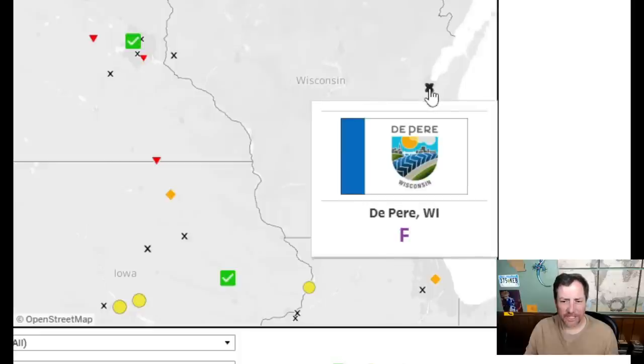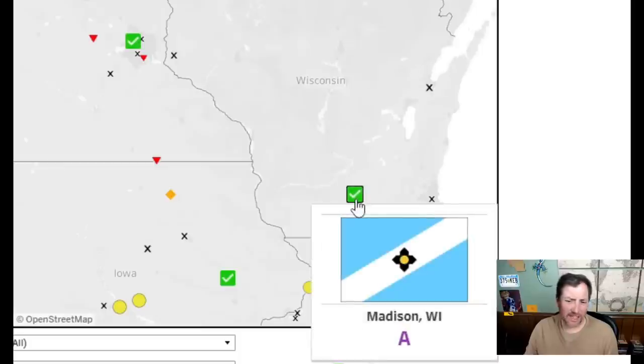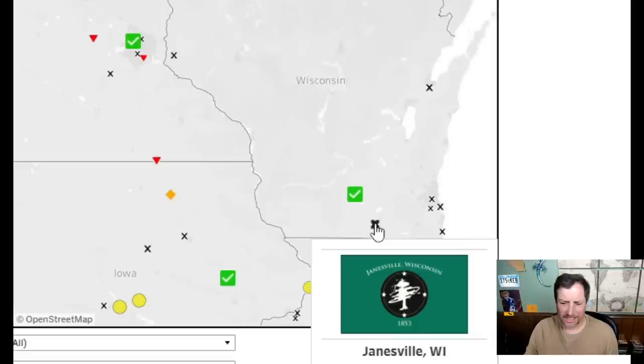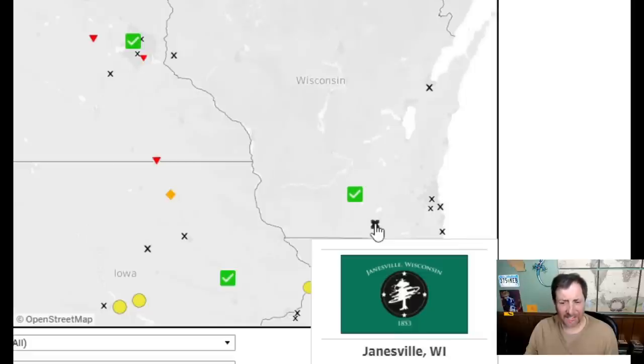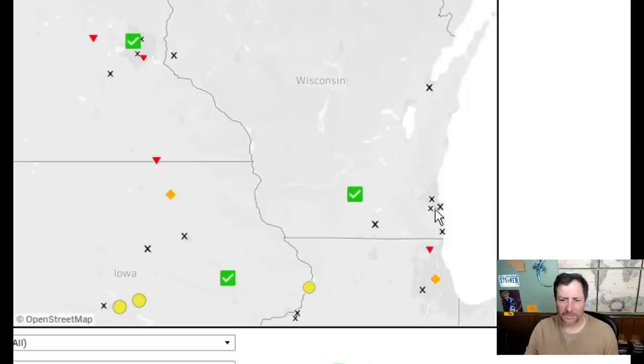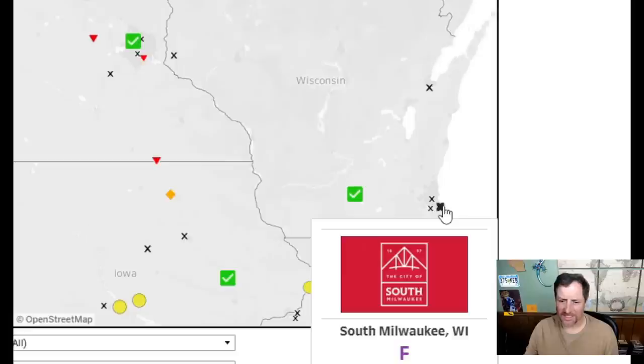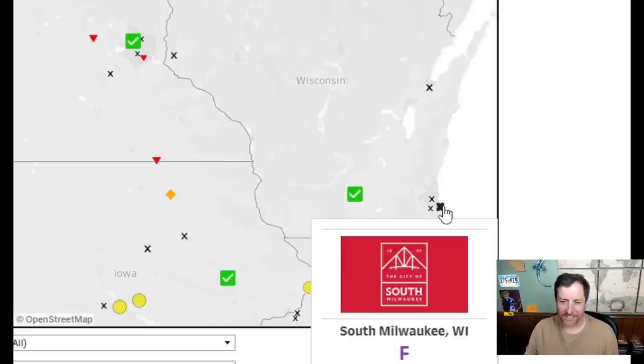Green Bay — looks better than some of those city logo ones — a four. Madison — that's cool, I like that one. Not as much as the field, but I'll give it an eight. That one — three, I'll give it a four. No, two, two — same color schemes throughout. South Milwaukee — two. Kenosha — two. These are awful.